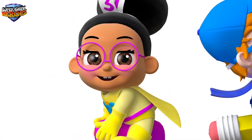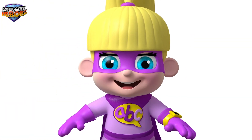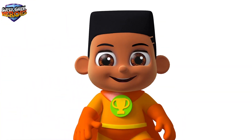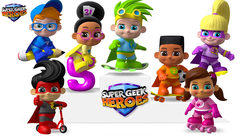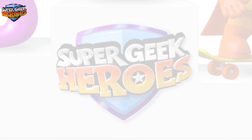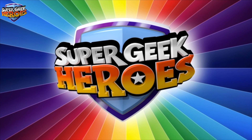Jake Jotter, Millie Maths, Ronnie Rock, Vicky Voice, Susie Smiles, Peter Platt, and Ant Active — we're the Super Geek Heroes, having fun in turn with a mission to learn. Super Geek Heroes!